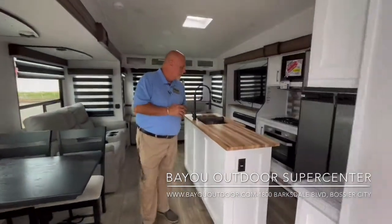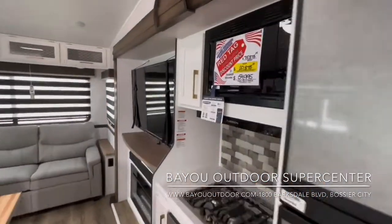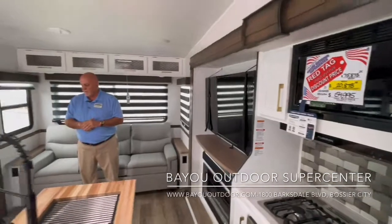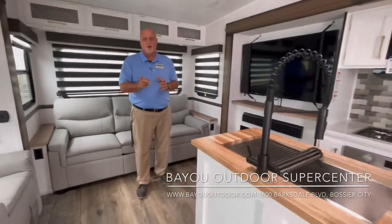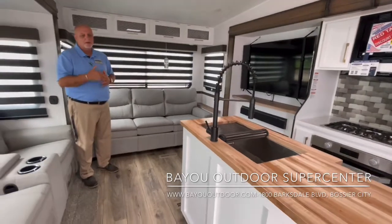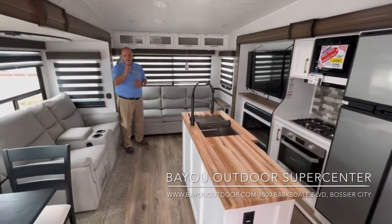Now let's talk about the main thing — the price. $54,995 will be the selling price of this coach. It's on sale right now for that amount. Come and get it, come take a look at it. They're going fast — faster than pancakes at IHOP, you might want to say. Come take a look at this coach by Crusader, see what you think about it. Hope to see you soon. Let the adventure begin. Amen.